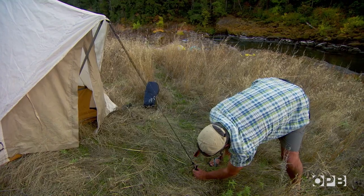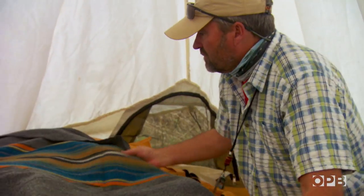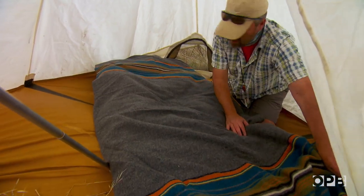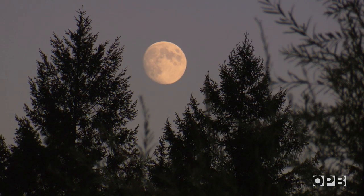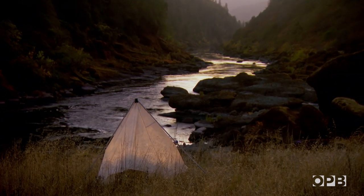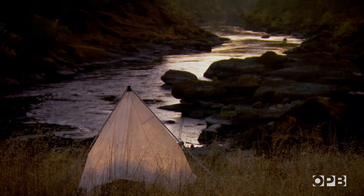At camp, you can see another aspect of Greg's passion for river running's past. He calls his style canvas and wool. He came up with the idea that if we're going to replicate the boats, let's replicate the camping. When you see a canvas tent set up in a place like this, it's just another one of those reminders of the history and the guys who came before us and the way they camped. It's nostalgic.